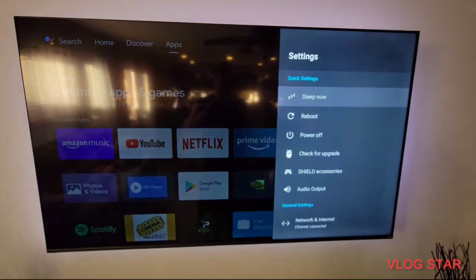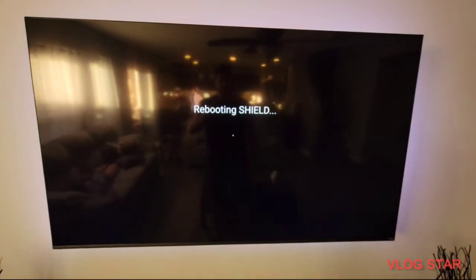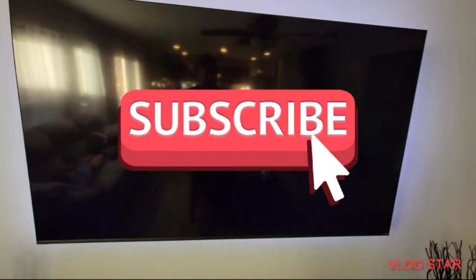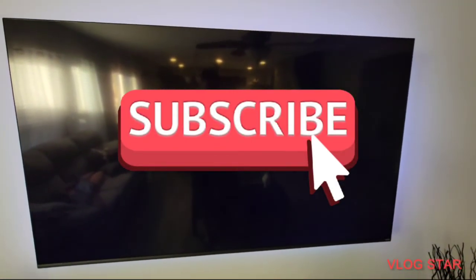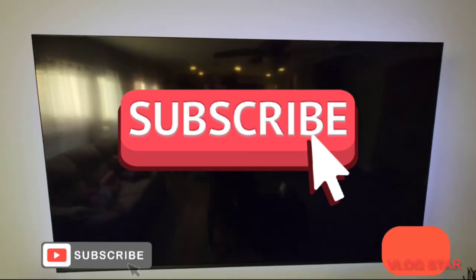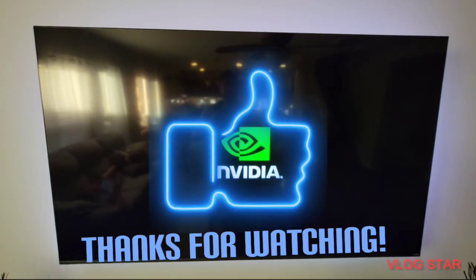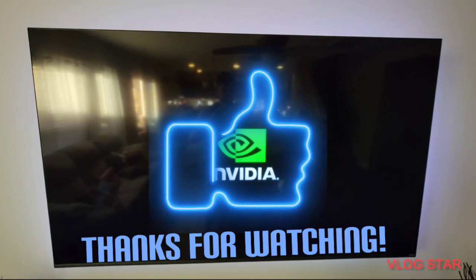I'd advise you to probably do a reboot — that's what I'm about to do now — and you should be good to go. Let me know if it worked for you, and if it did, that'll be a mission accomplished for me. If you can subscribe and like, I would really appreciate it. Thank you.